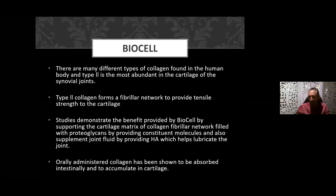Comparing different types of collagen in the marketplace: Type 2 collagen is the most abundant type in the human body. There are preparations that contain predominantly Type 1 or Type 7, but we want the one our body is principally composed of — Type 2 collagen. It's Type 2 collagen that forms the fibrillar network to provide tensile strength to cartilage. Studies demonstrate the benefit provided by liquid BioCell by supporting the cartilage matrix of the collagen fibrillar network.